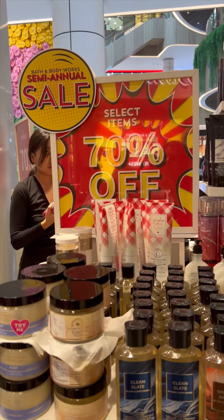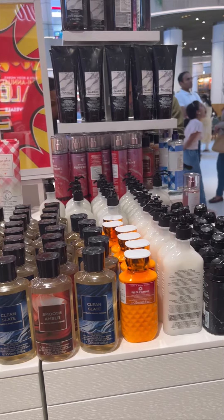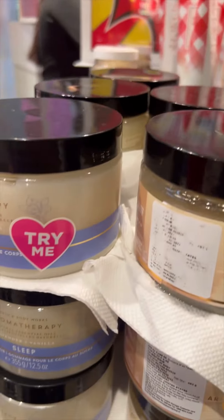Hello guys, here is a shopping vlog. I am not in Bangalore, Kanekpura Road, not in the Forum Mall. This is Bath & Body Works — 50 to 70% off the entire store, the entire products.